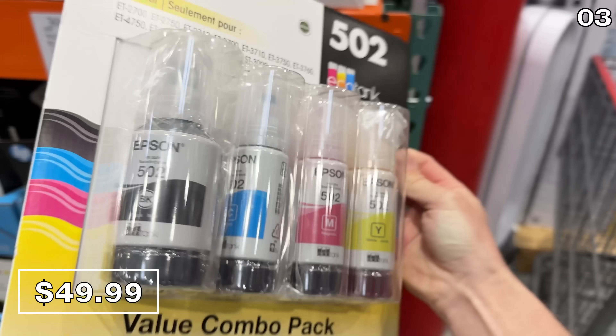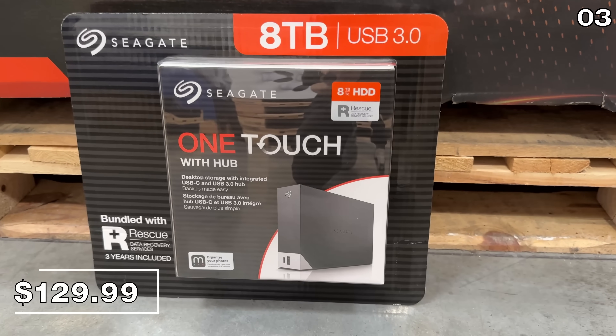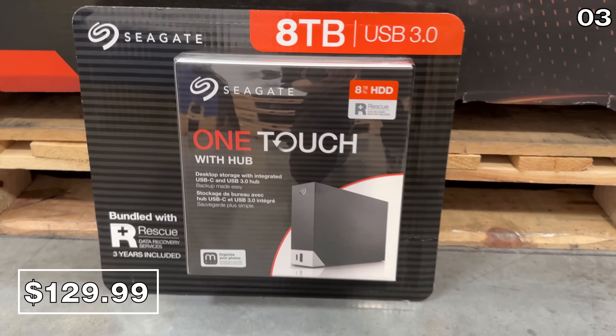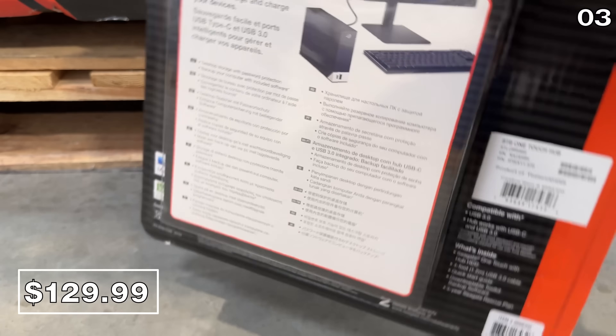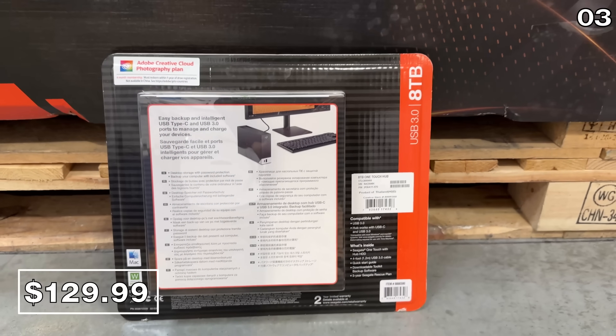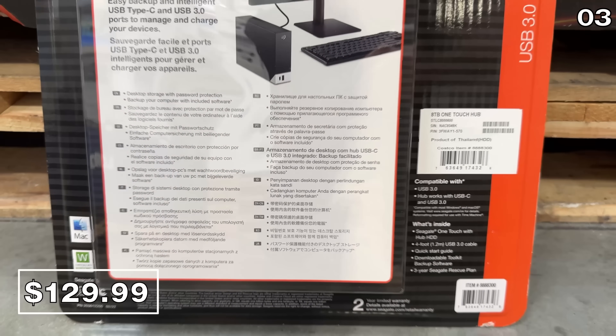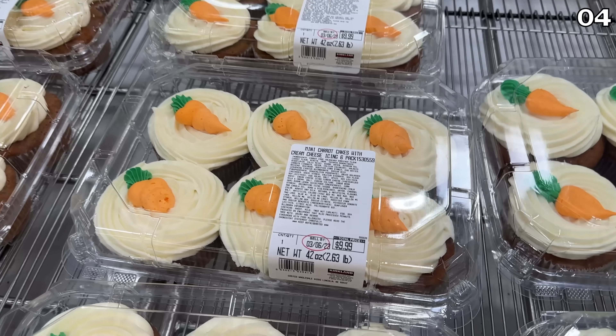If you have any digital spring cleaning planned, this Seagate 8-terabyte desktop hard drive is $20 off at $130. This serves as a tremendous way to back up all sorts of files, photos, videos, and movies.